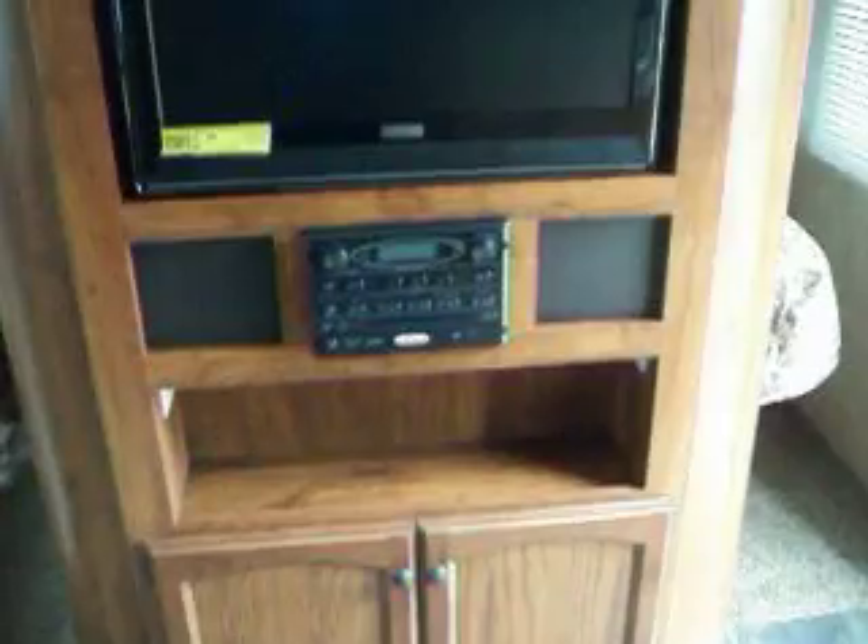The trailer has a DVD, CD, AM/FM player with a TV. There are also two entrances into the master bedroom, storage above and on the side, and carpeting in the bedroom area and the slide-out area.